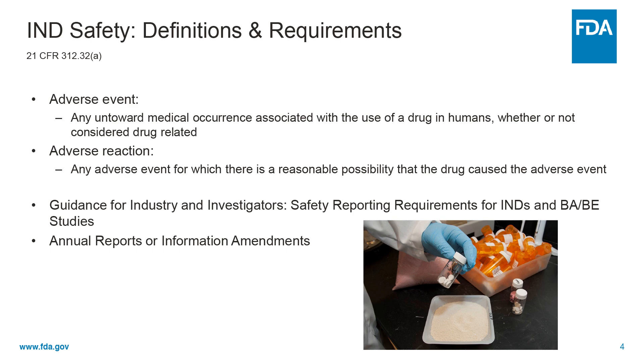So let's start a little bit with definitions. An adverse event is defined as any untoward medical occurrence associated with the use of a drug, biologic, or device in humans, whether or not it's considered related to the intervention. An adverse reaction is any adverse event for which there is a reasonable possibility that the drug, device, or biologic caused the adverse event.